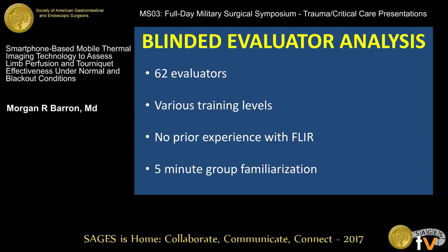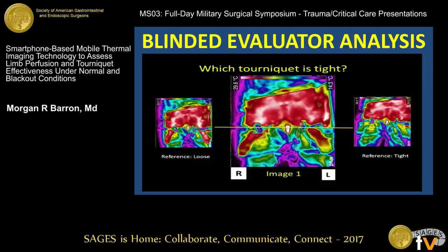We took these images and presented them to several blinded evaluators in a crowd-sourcing fashion — 62 different people at various training levels, from attendings down to medical students. Nobody had any prior experience with thermal imaging, and we gave everyone a brief five-minute familiarization and a few example slides. We showed them an image in the middle and asked: which tourniquet is the tight one, right or left? We gave them references showing what it looks like when completely loose versus tight. The tight one was indeed the TCCC tourniquet.